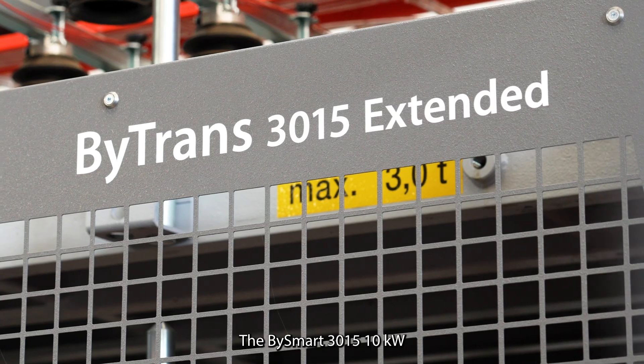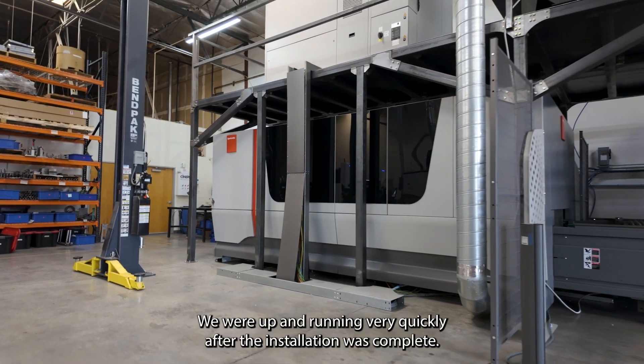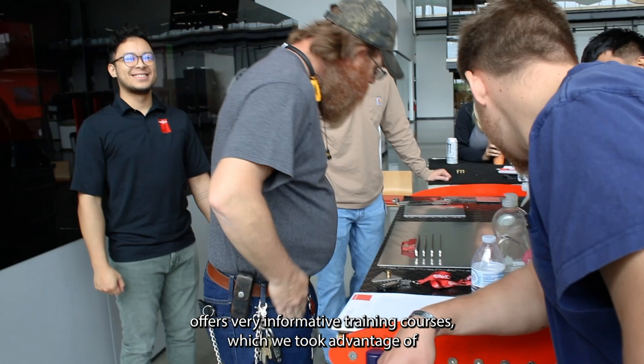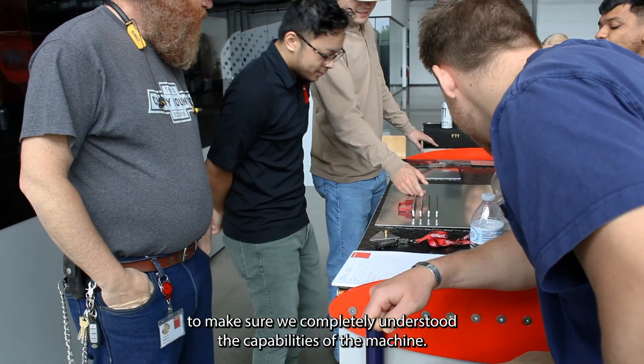The Bystronic 3015 10-kilowatt fiber laser is very intuitive and easy to learn and operate. We were up and running very quickly after the installation was complete. Bystronic also offers very informative training courses, which we took advantage of to make sure we completely understood the capabilities of the machine.